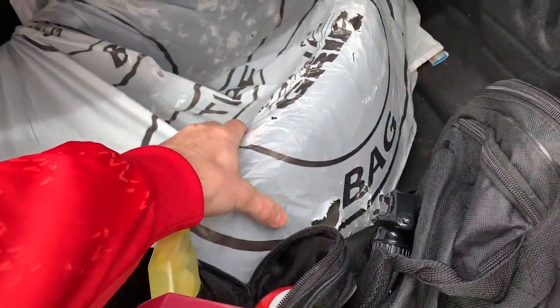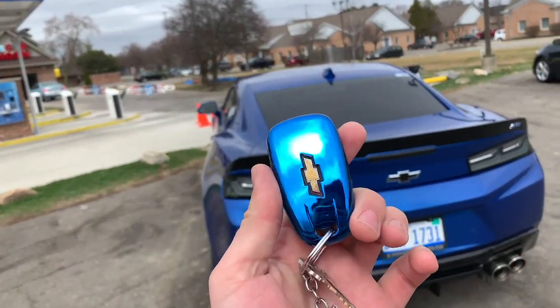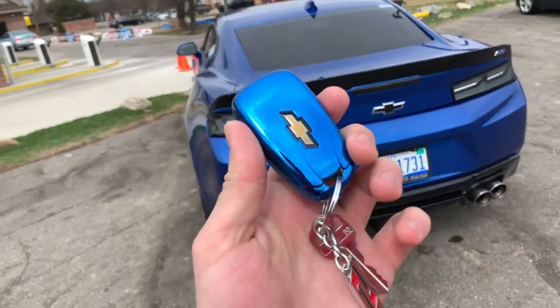Got the tires back here, about to head up to Town Tire and get them put on real quick. Also got a new blue key fob to match the car from nextgenspeed.com too.